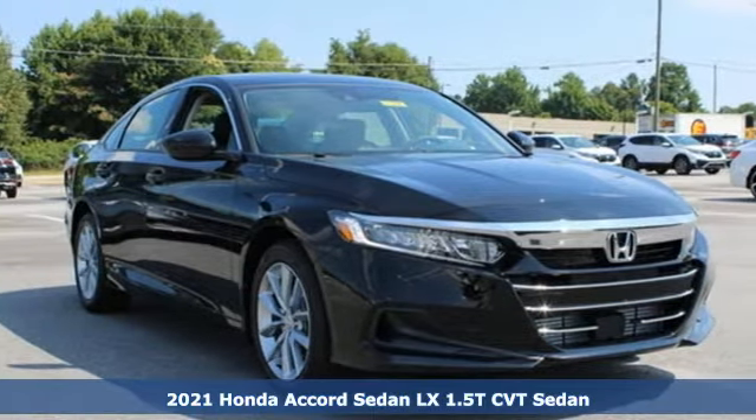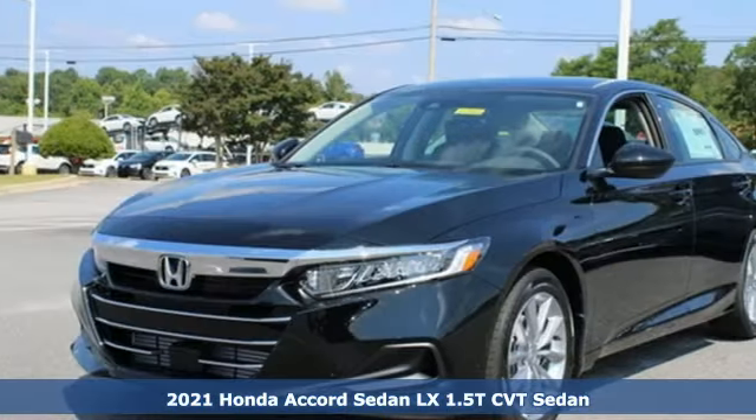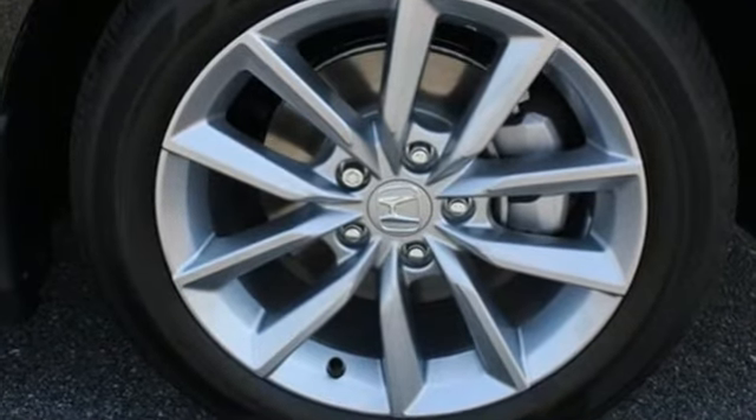It's a new 2021 Honda Accord Sedan. Year after year, the Accord is showered with awards and praise. Take a look and it's easy to see why. Drive it and you'll know why. It boasts an impressive list of features like these.